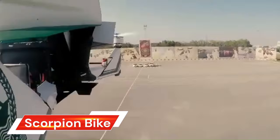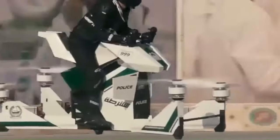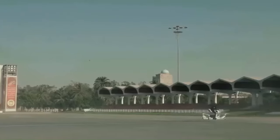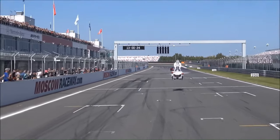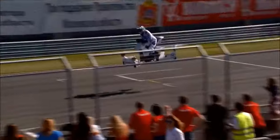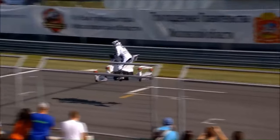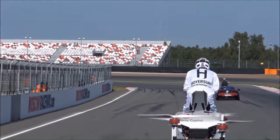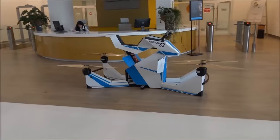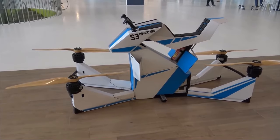The Hover Scorpion Bike is an innovative electric vehicle that combines futuristic design with practical functionality. With its sleek lines and aerodynamic shape, it looks like something straight out of a sci-fi movie. The Scorpion Bike features advanced hover technology that allows it to glide smoothly above the ground, offering riders a silent and emissions-free experience as they navigate urban streets or off-road trails.